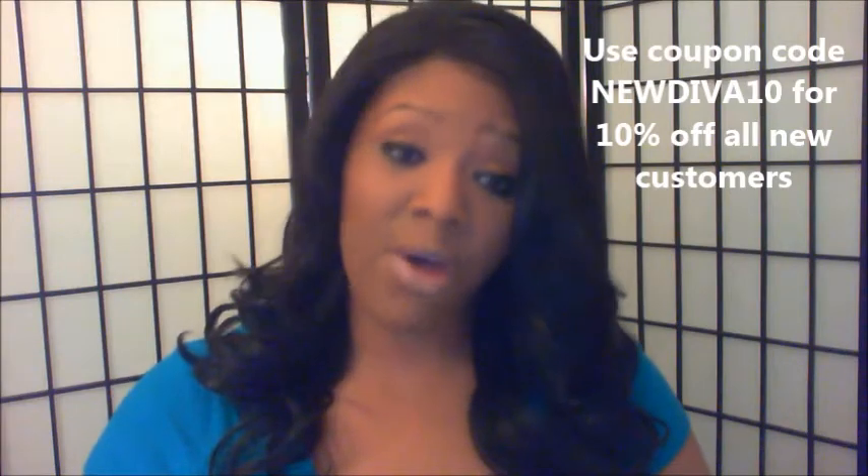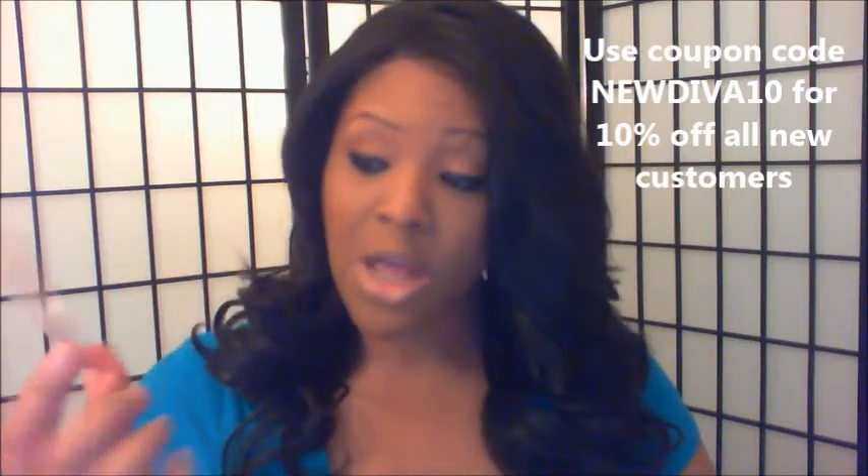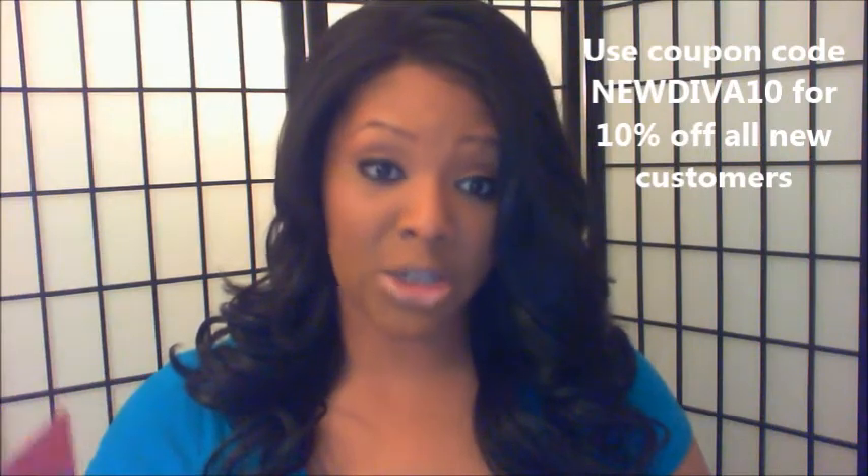I'll put all the information in the description box below, and I'll be updating this video once I contact Divatress to confirm if subscribers get 10% off when signing up. If so, I'll put the coupon code below so you can use it when placing your order. Divatress, thank you so much for contacting me to do this review. Ladies, if you have any questions about this wig or Divatress, leave a comment or contact them at divatress.com. As always, stay blessed — see you in the next video!